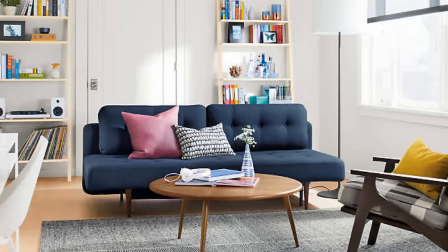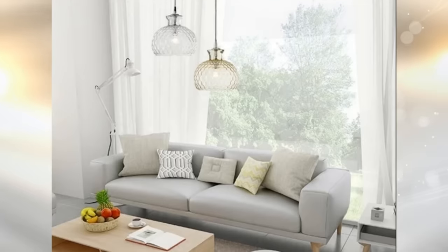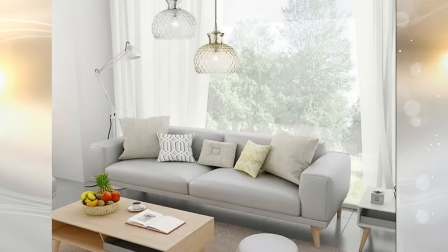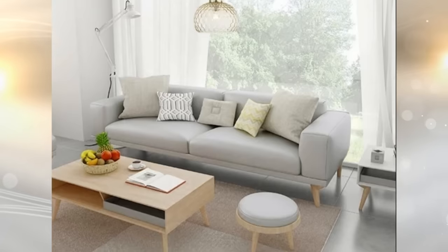Choose furniture with visible legs instead of those hidden underneath — avoid sofas with skirts. Exposed legs create space between your floor and the furniture, allowing more light to fill the room. This is perfect for small apartments.